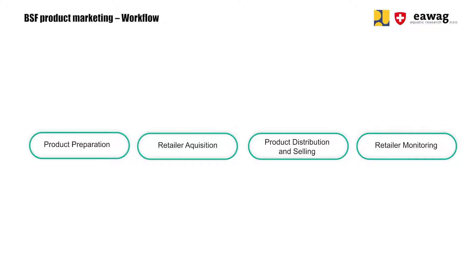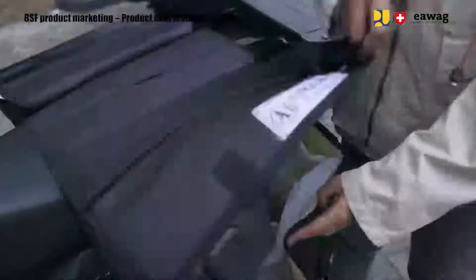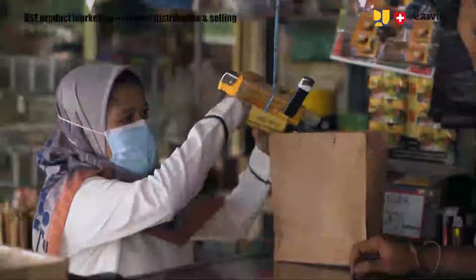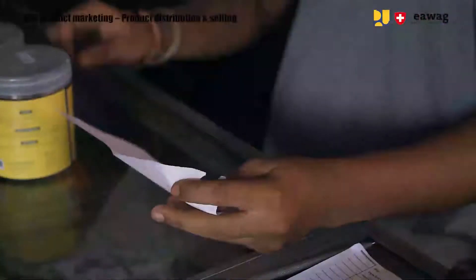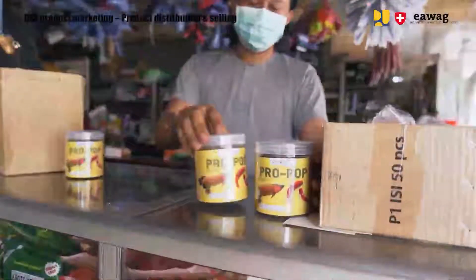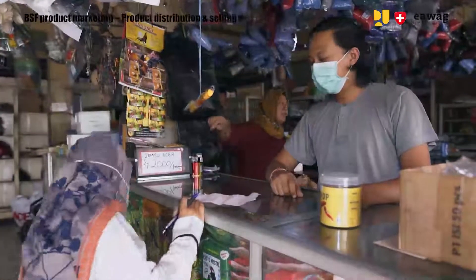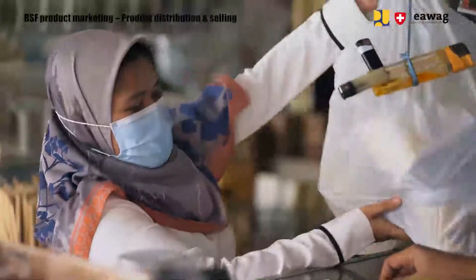Now we come to the main step of this workflow: product distribution and selling. Prepare the products for retailers based on your visiting schedule and pack them onto your motorbike. To market BSF products, which are classified as new products, we must first build trust with the partners. To build this trust it helps to offer a payback system — first we just place the product at the retailer and hand out an invoice. The retailer then tries to sell the products. In the next visit we follow up on the retailer's progress and collect money from products they managed to sell. As some products might expire or some retailers might stop the collaboration, we will take back products that haven't been sold.